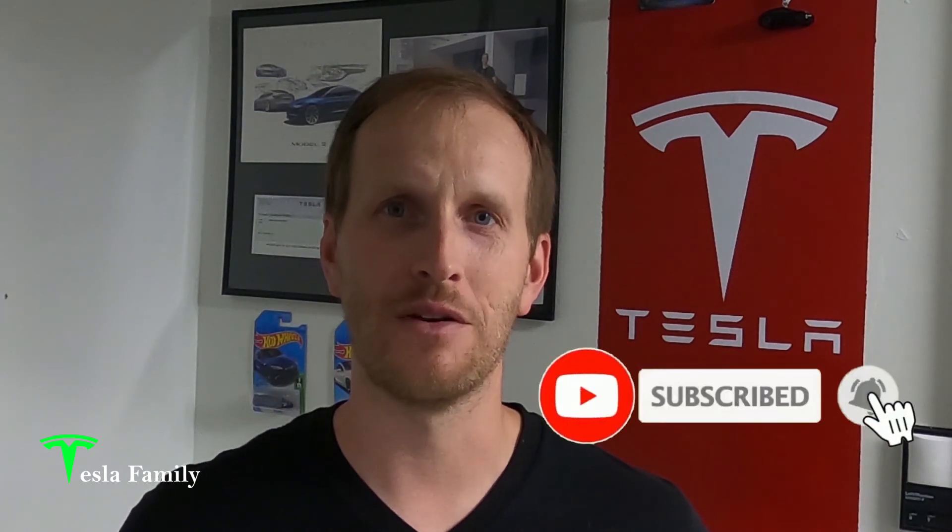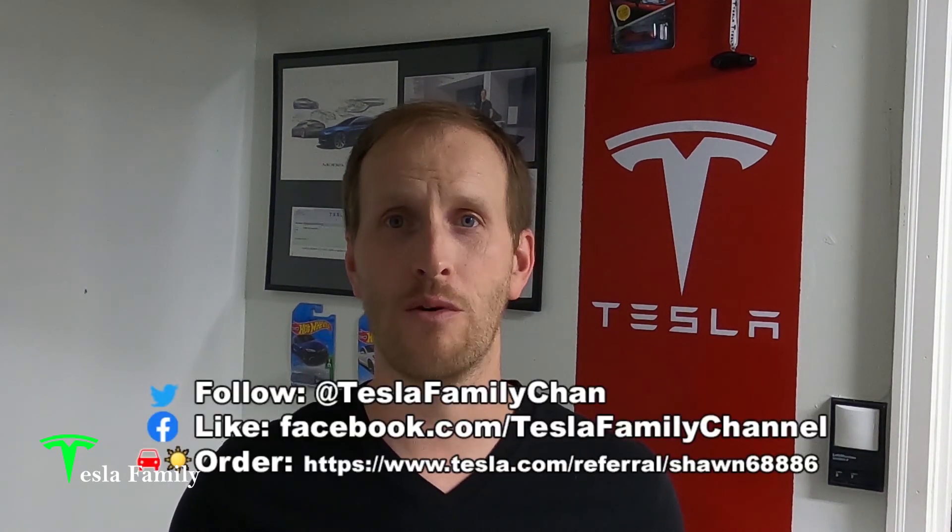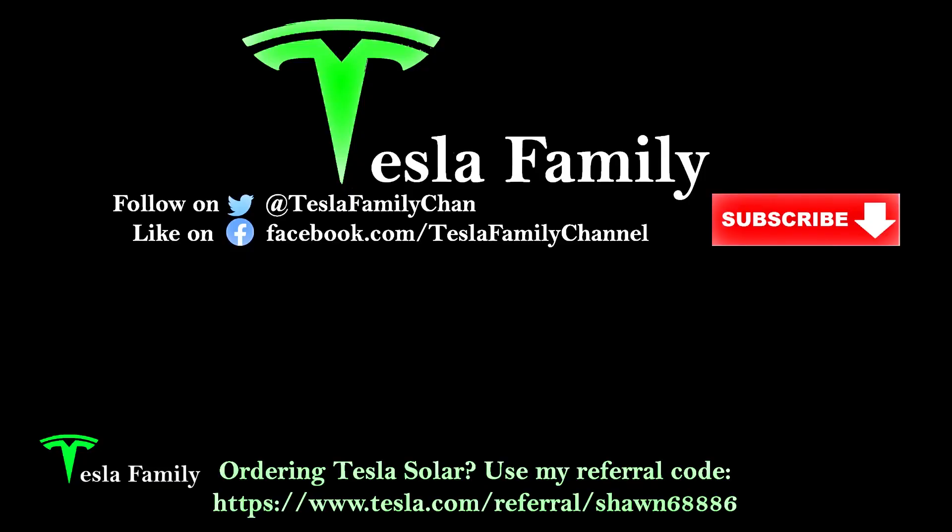Alright guys, thanks for watching the video. If you really enjoyed it, make sure you subscribe to the Tesla Family Channel here on YouTube. We really appreciate all of our subscribers and everyone who watches our videos. Thank you very much. If you have any questions, feel free to leave a comment down below and I'll get back to you soon. Check out all of our other videos as well. Also follow us on Twitter at Tesla Family Chan. Use my referral code to buy Tesla solar roof or solar panels and you'll get a reward after system activation. Alright, we'll see you later. Thanks. Bye.